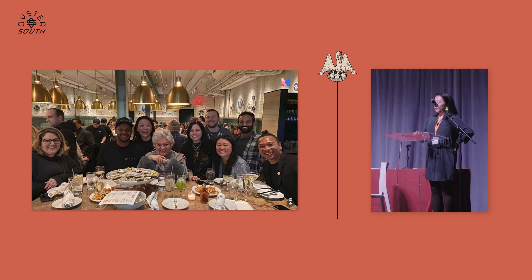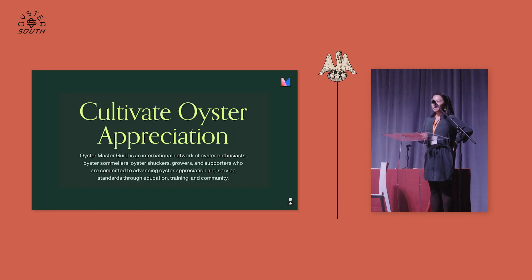As some of you know, I co-founded Oyster Master Guild officially last year, but this idea has been percolating in my head for maybe seven or eight years. Bill and Beth knew of my dream really early on — I think we had a chat about it over brunch one day — and it's finally come to fruition. What I discovered along the way of blogging about oysters for In a Half Shell is that...